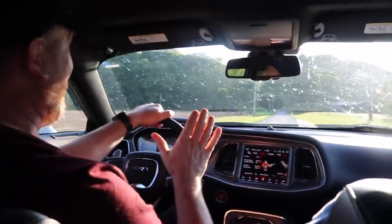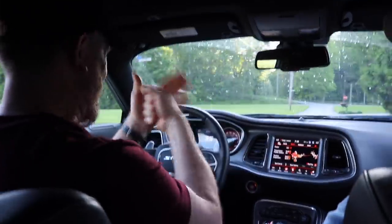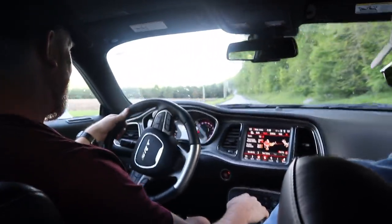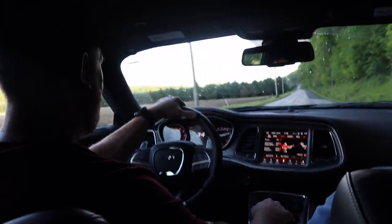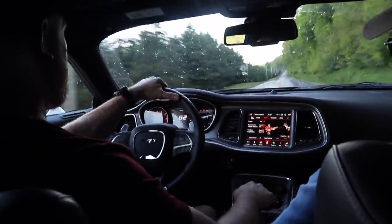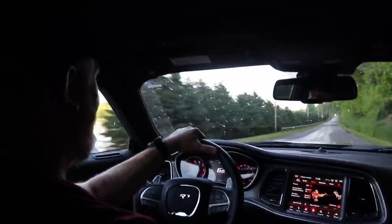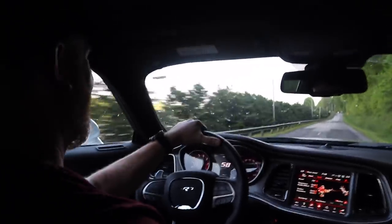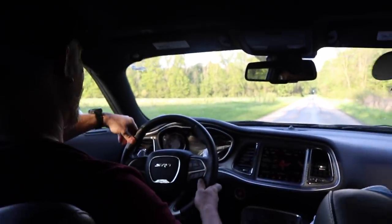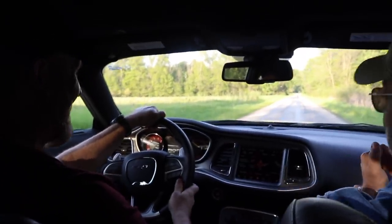I didn't even barely put pressure on the pedal. With the 392 I was pinning it to the stop — I didn't do that here. You can play it fun. Man, you can just feel that. That's called happiness — that feeling is happiness. Just get a taste of it. Come to a stop. I'm not going to pin it — I don't want to end up in a swamp. You gotta control it.